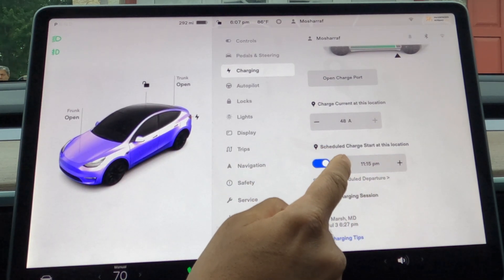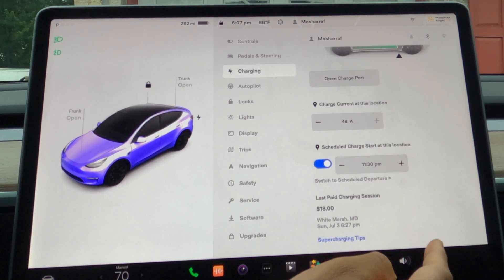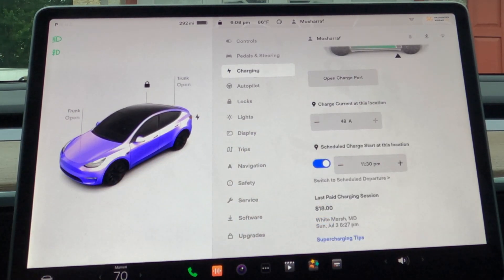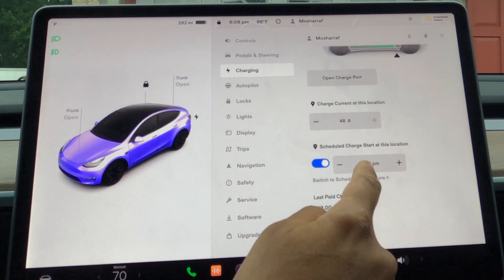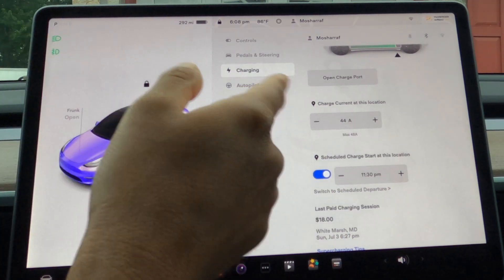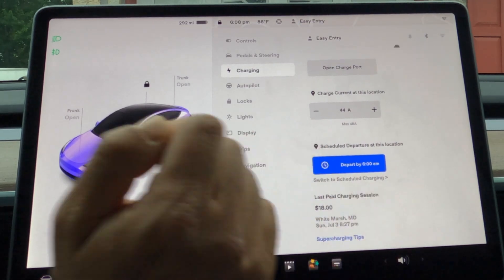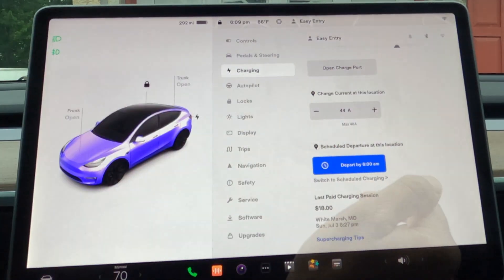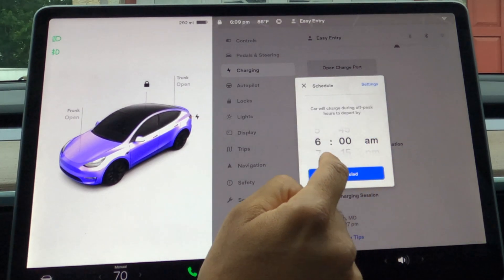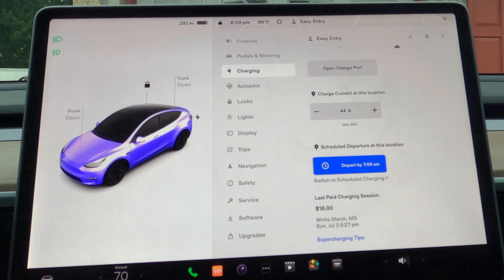To set up scheduled charging, you highlight it and you can change it or edit it. So if you set it up like this, your car will start charging from 11:30 p.m. at night. You can also change the voltage — how fast you want your car to be charged. Here is the departure time; you can change it to, say, 7 o'clock, so your car will be ready by 7 o'clock. Basically you need to find out what the off-peak hour is for your provider, and then set it up accordingly.